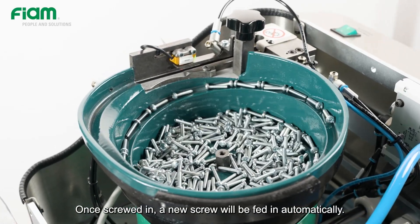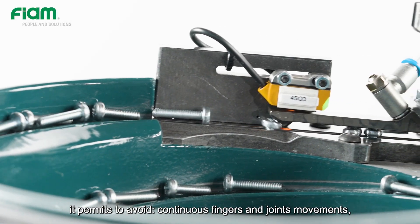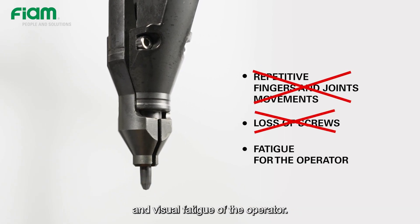Once screwed in, a new screw will be fed in automatically. In addition to saving time, this permits avoiding continuous finger and joint movements, the loss of screws in the workstation, and visual fatigue of the operator.